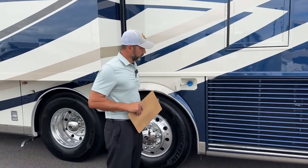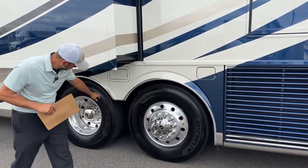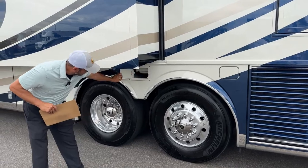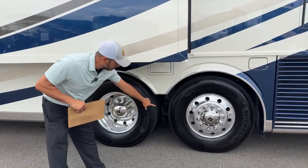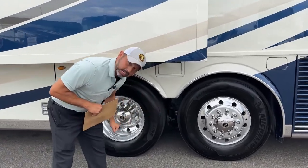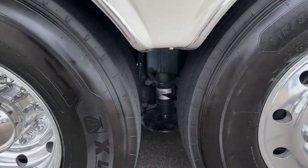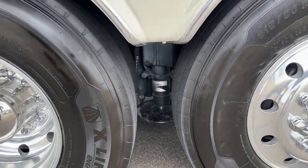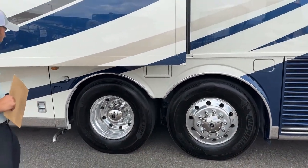Here is our DEF fill on the driver's side — again, you've got 15 gallons. Sewer hose storage if you need it. In between the tag back here, if you zoom in there, you can see our HWH hydraulic leveling system — a nice beefy system that has plenty of power and capacity to level your coach.